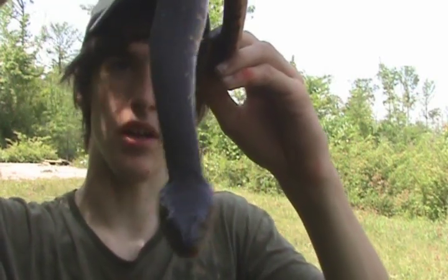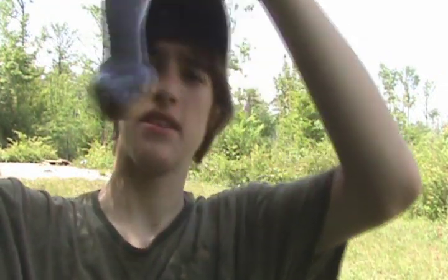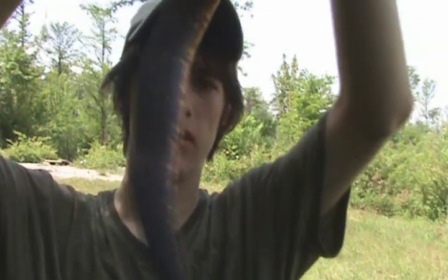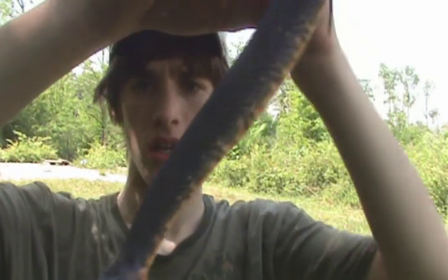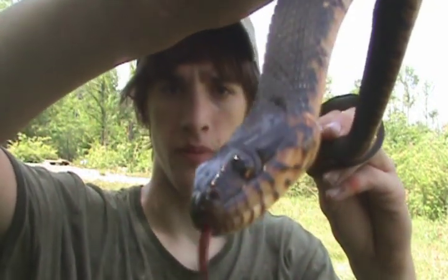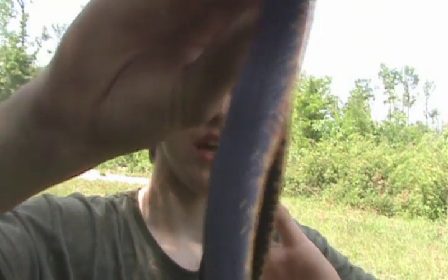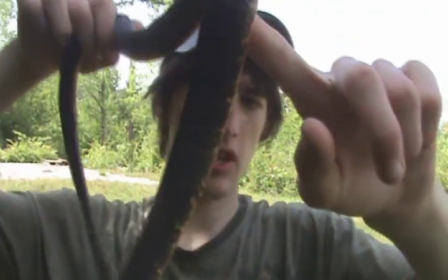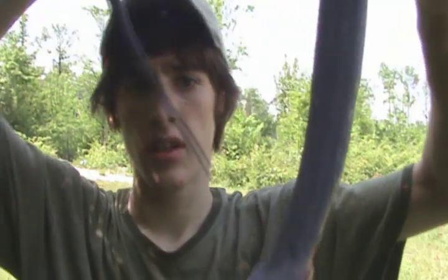You can kind of see why people mistake it for a cottonmouth — if you don't know how to identify snakes. But once you get a little more accustomed to which snakes are which, it'll become easy. Right now he's being a little nice — earlier he bit me right on the pinky. These snakes are pretty aggressive, like all water snakes.